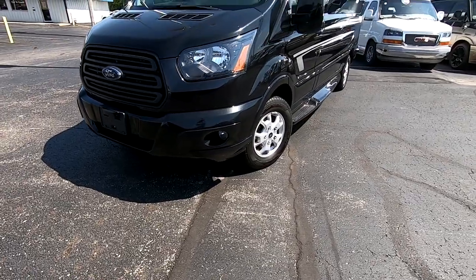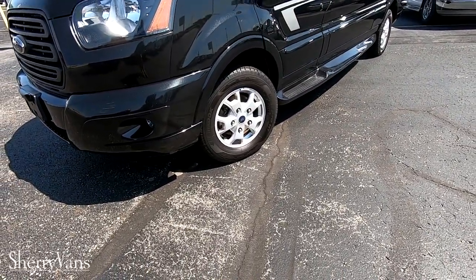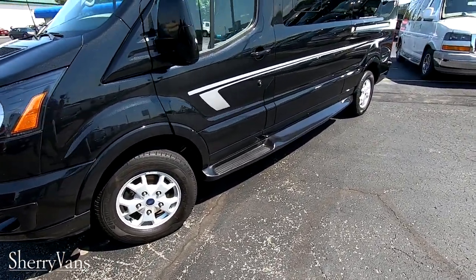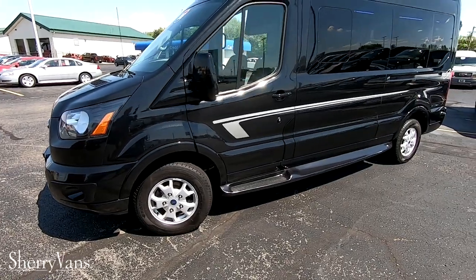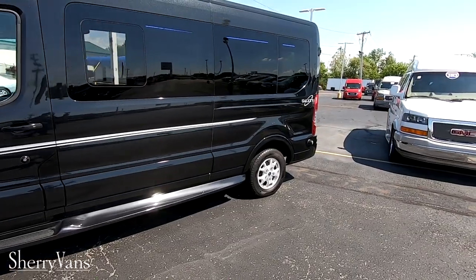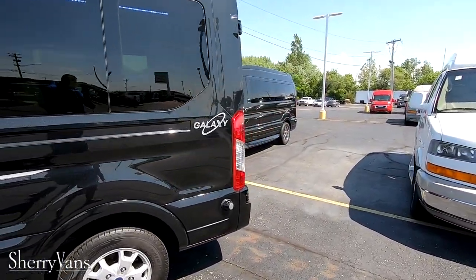It's got nice fog lamps down below, 16-inch alloy wheels, black running boards that match the paint, and nice silver graphics going down the side. It also has the Waldoch Galaxy logo on the rear.